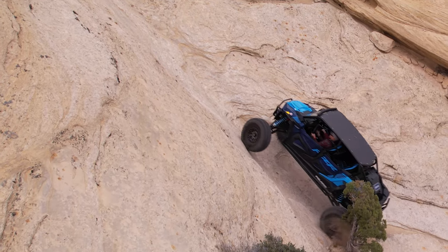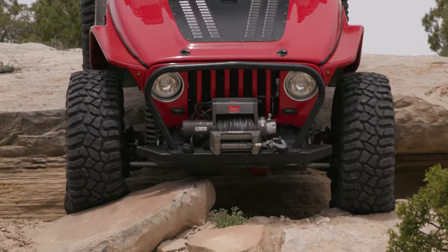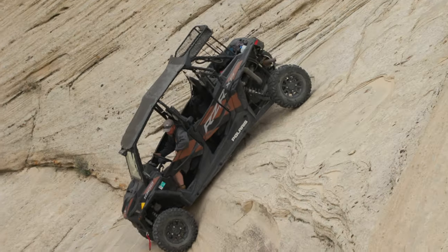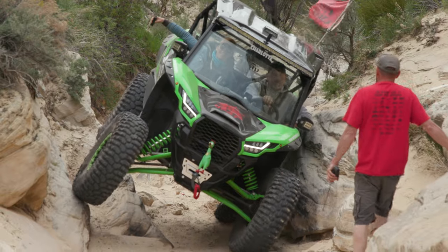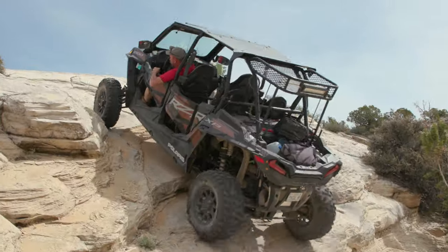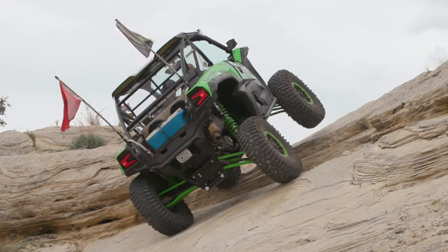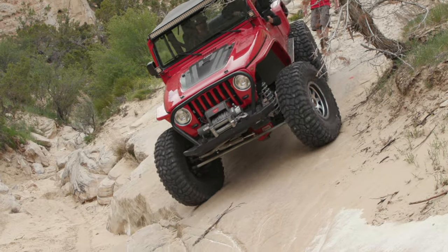This three-mile loop of grippy sandstone is rated an 8 on the difficulty scale. However, this trail is rated a 10 if optional obstacles are attempted, requiring drivers to be experienced with steep climbs, ledges, frame twists, straddle points, and many potential rollover risks.